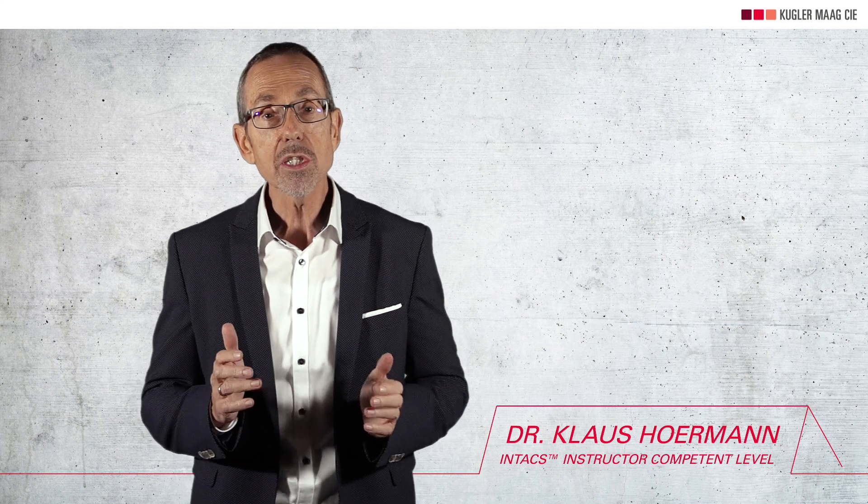My name is Klaus Hormann and I'm a Principal Assessor and Trainer for Automotive SPICE. I have more than 20 years of experience in assessments and trainings. My colleagues and I have done many hundreds of assessments and trainings since we started in 2004. Our business is to help our clients to implement Automotive SPICE and achieve business value. In our channel, we share knowledge about Automotive SPICE and process improvement.